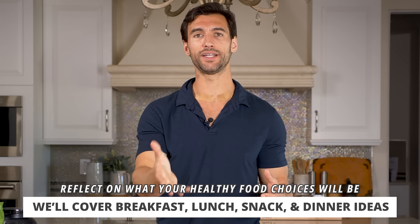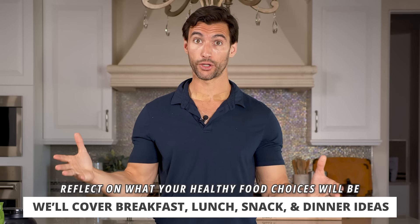I'm going to be asking you some reflection questions as we go through to get you thinking about what foods you can incorporate into your routine to make this really practical. I know you're going to learn a ton, so get some pen and paper, take some notes, and let's dive on in.